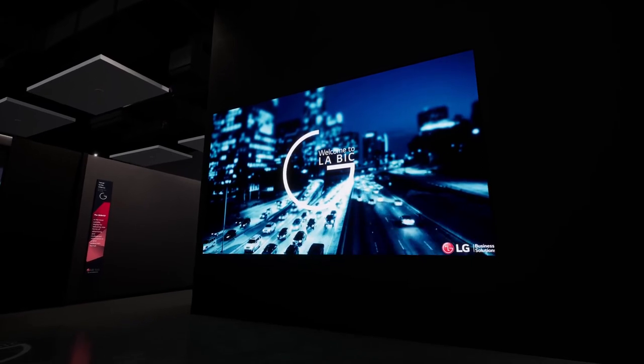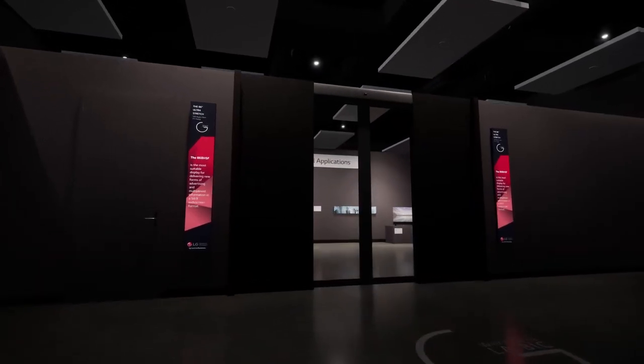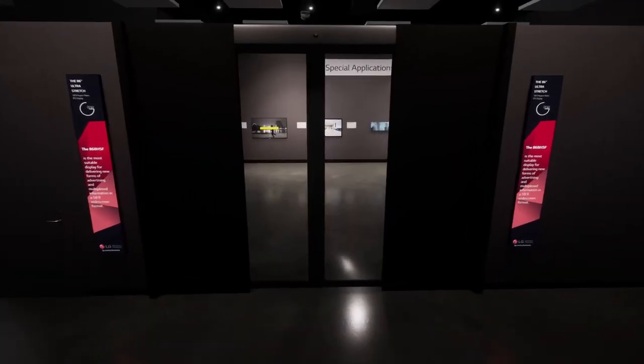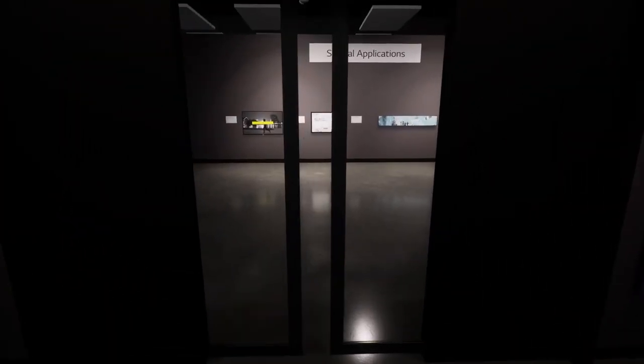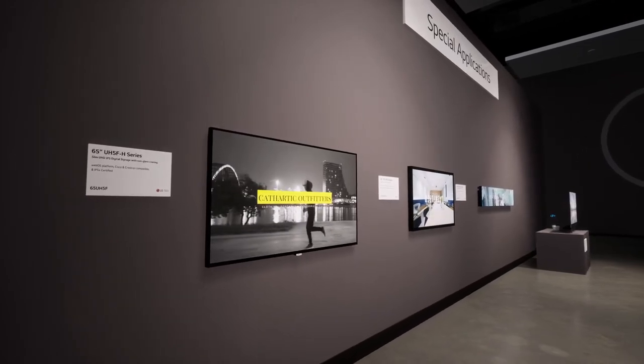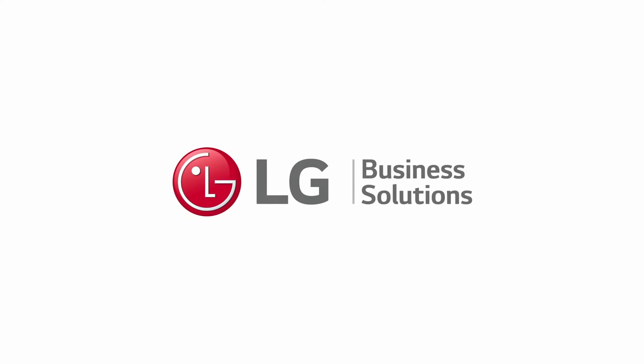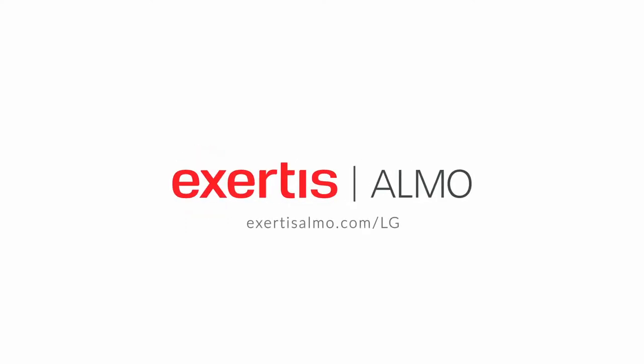LG brings innovation to every vertical they move into, and the world of digital signage is no exception. Whatever digital signage need exists, LG has more than one potential solution to not only accomplish it, but innovate on the very concept of digital signage itself. If you're ready to include LG in your next digital signage workflow project, please contact your Xertis Alamo representative. We're ready to help.